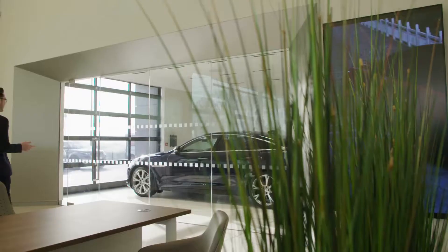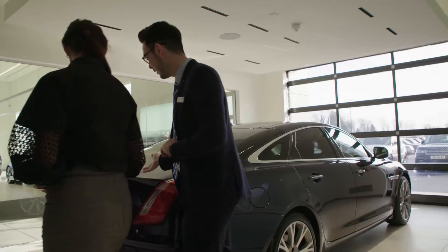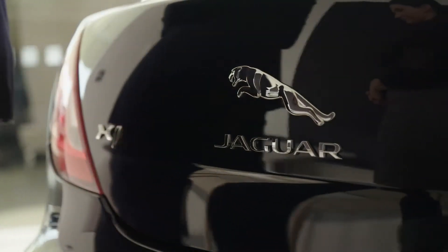We were very fortunate as a company to pick a good architect, good builder, good project manager, and Top Glass were doing the glass on the job. My experience of that has been exceptionally good because it is a tricky building, it's a tricky design. Jaguar Land Rover standards are at the highest level and the glass has been amazing.